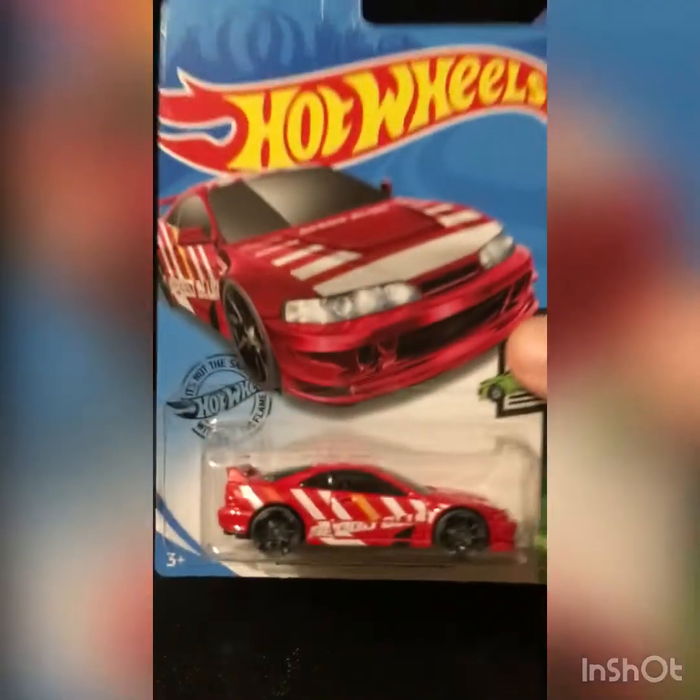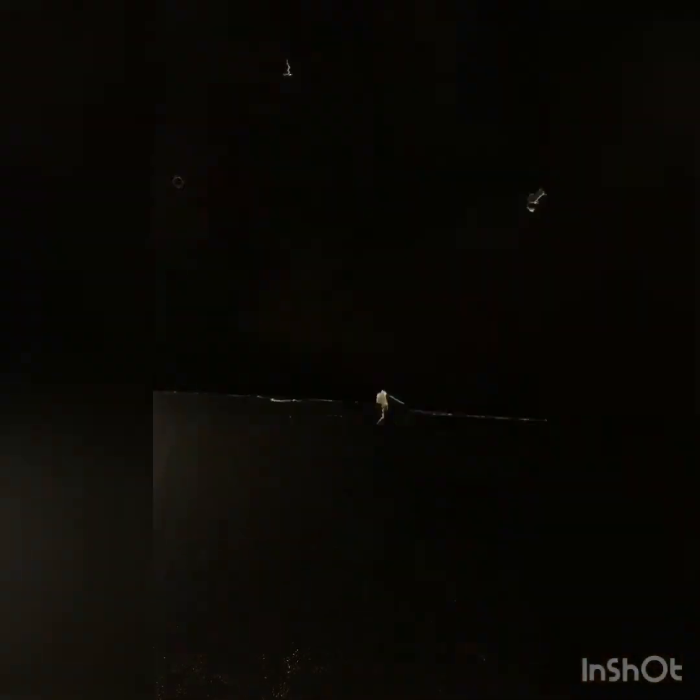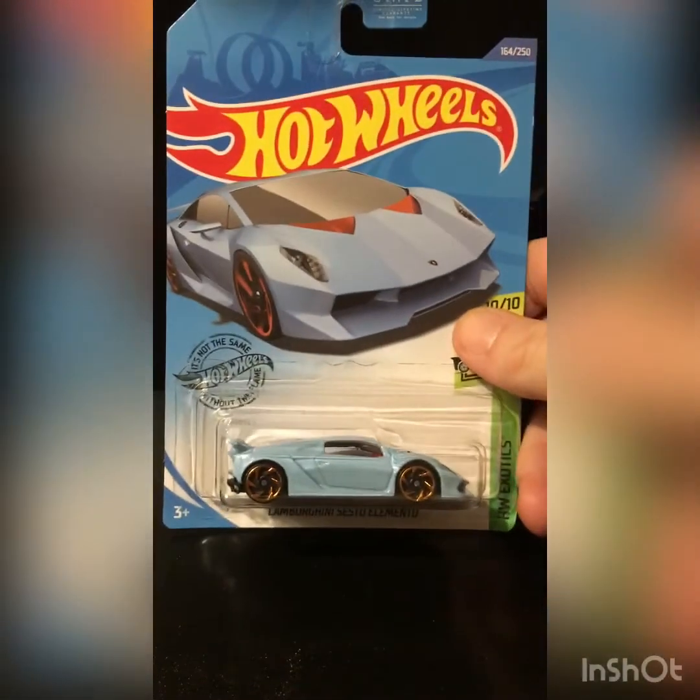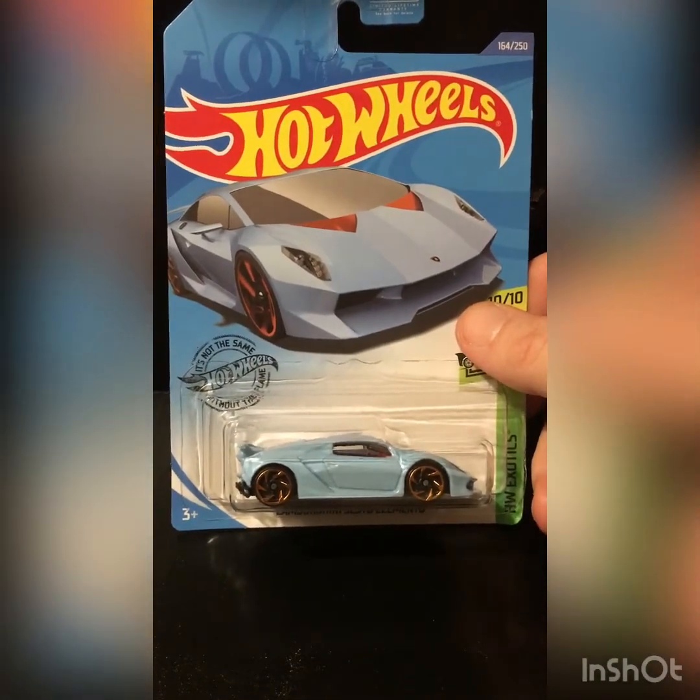Jaguar XC Project 8, a Volvo 850 Estate, another variation of the Custom 01 Acura Integra GSR — JDM baby. The Green Bone Shaker, the Lambo Sisto Elemento, and no, the Super was not there. Somebody beat me to it, which is fine with me. That would have been fun though. It's always fun finding a Super.